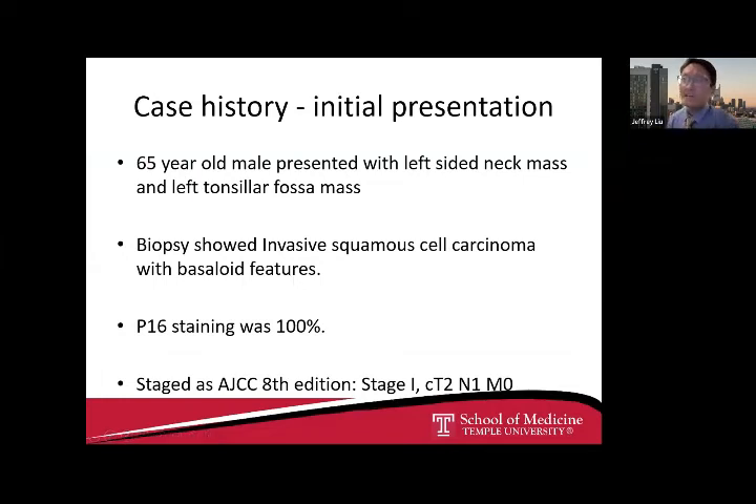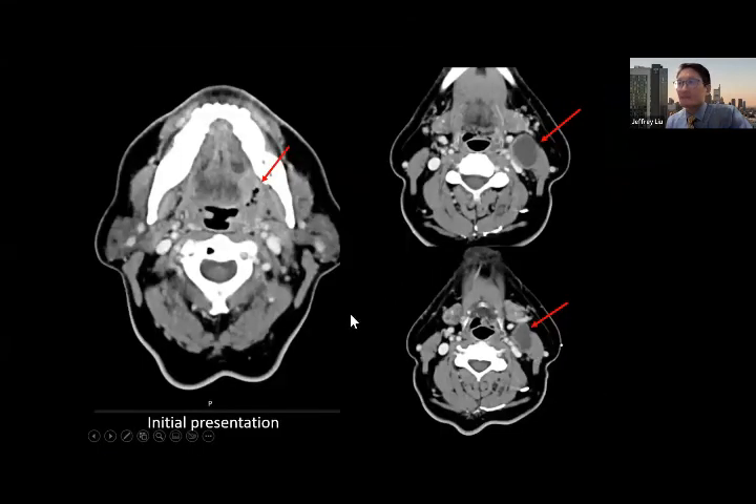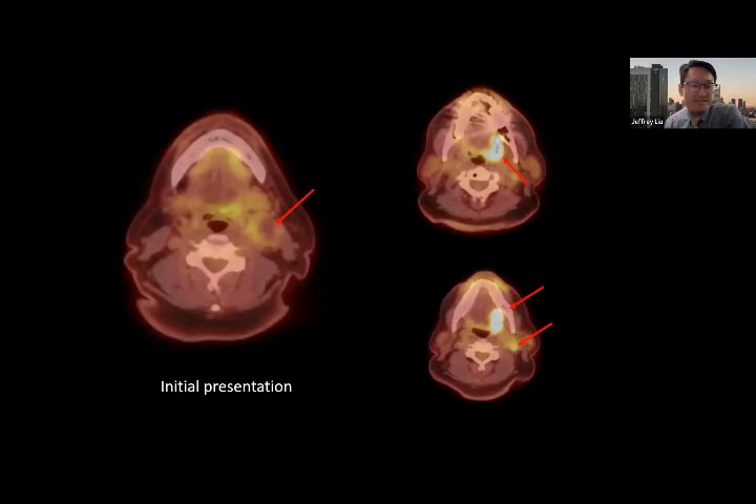The second case is oropharyngeal recurrence. A 65-year-old male presented with a left neck mass and left tonsillar fossa mass. Biopsy showed squamous cell carcinoma with basaloid features, consistent with P16-positive squamous cell carcinoma. He was staged as T2N1M0, stage one. On imaging, the cancer is in the oropharynx extending into the glossotonsillar sulcus on the left with a neck lymph node. The cancer also extended onto the palate and uvula, which is why the patient elected to proceed with a non-surgical approach initially.